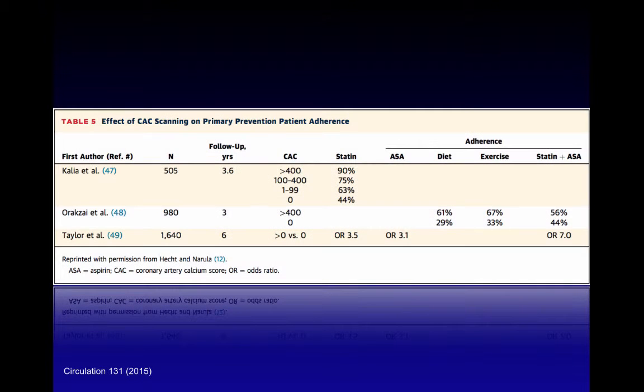From the patient perspective, based on actual Agatston conventional coronary artery scoring, patients have better adherence to lifestyle changes — diet, exercise, medications — after having a coronary artery calcium score compared with a control group that did not undergo scoring. Even in patients where the score was zero, the RxI study showed 29% better adherence to diet, 33% to exercise, and 44% to statins and aspirin. This should very likely translate to calcium scoring when properly reported on a standard chest CT.